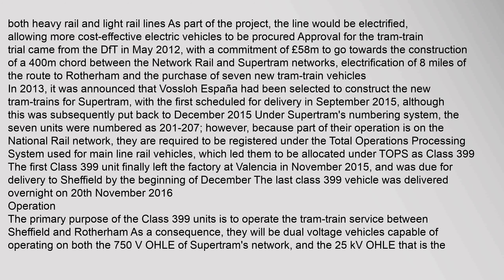In 2013, it was announced that Vossloh España had been selected to construct the new tram trains for SuperTram, with the first scheduled for delivery in September 2015, although this was subsequently put back to December 2015. Under SuperTram's numbering system, the seven units were numbered as 201–207. However, because part of their operation is on the national rail network, they are required to be registered under the Total Operations Processing System used for main line rail vehicles, which led them to be allocated under TOPS as Class 399. The first Class 399 unit finally left the factory at Valencia in November 2015, and was due for delivery to Sheffield by the beginning of December.